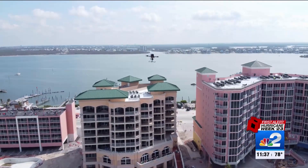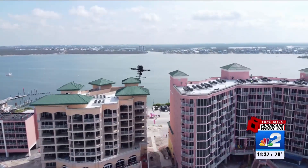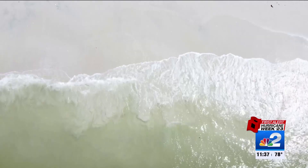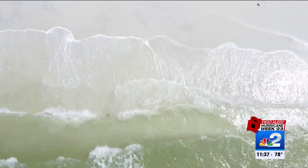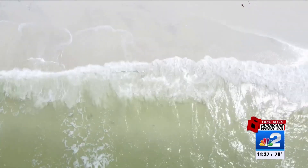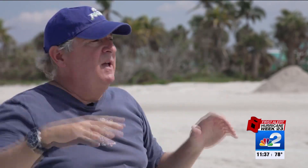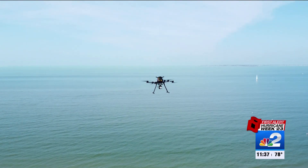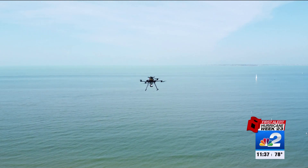Take off with FGCU's research team. They're using this drone equipped with a laser to map our coast, everywhere from Captiva to Fort Myers Beach to Naples. LIDAR is a radar technology that sends a signal down to the surface. That signal bounces off the surface, comes back to the detector, and that gives you the topography — so we can get a good sense of how the beach is shaped and how that shape has changed.